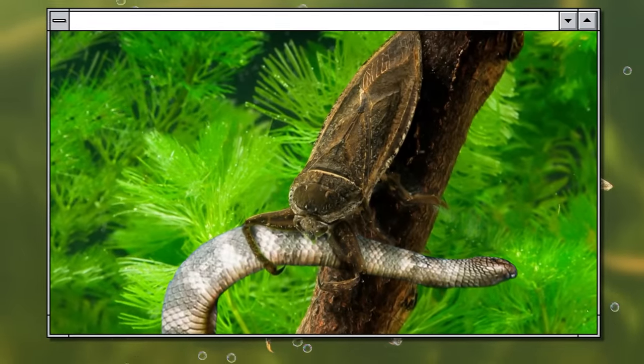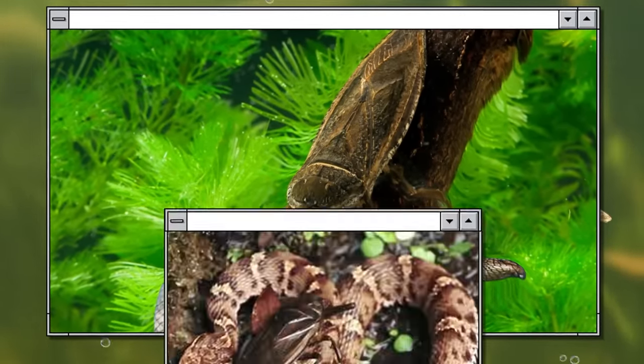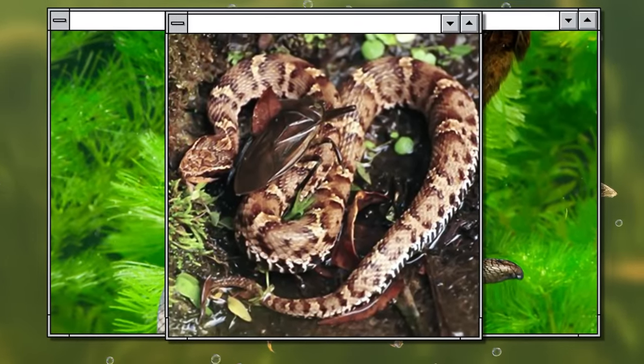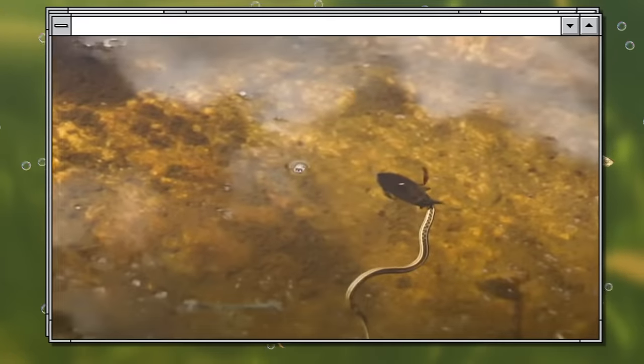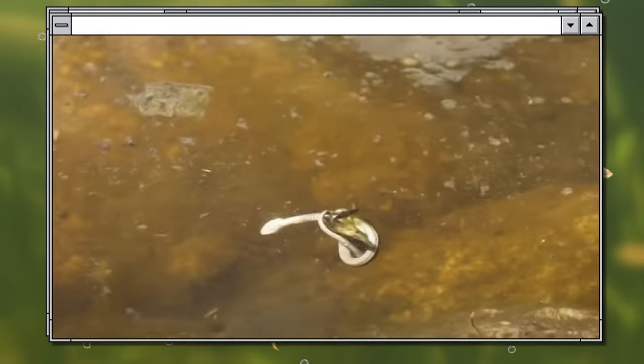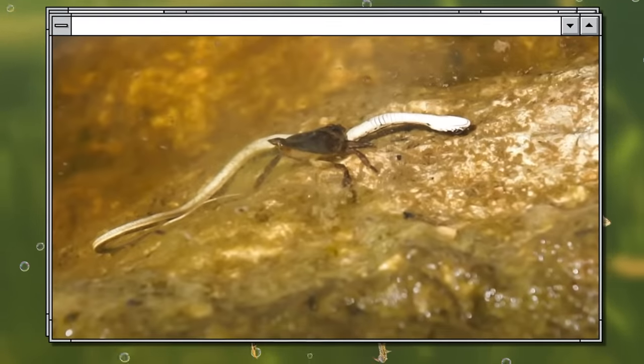If the prey is large, this sometimes takes several hours, and for at least part of that time the victim may stay alive. Considering how long snakes are overall, it's a horrible way to die — at first the snake is trying to resist, but then the toxin overwhelms it.